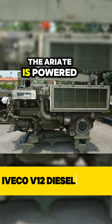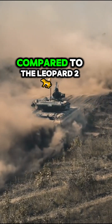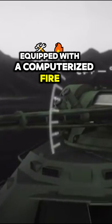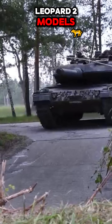The Ariete is powered by an Iveco 5-12 diesel engine generating 1,250 horsepower, giving it slightly lower mobility and speed compared to the Leopard 2. The tank is equipped with a computerized fire control system and thermal sights, but its capabilities are less sophisticated compared to modern Leopard 2 models.